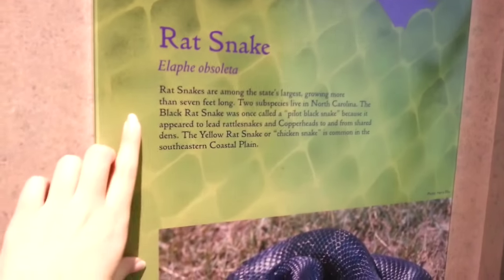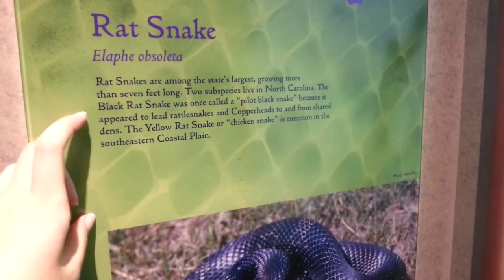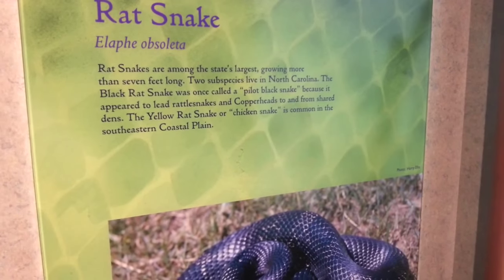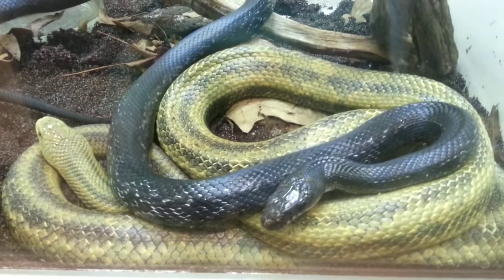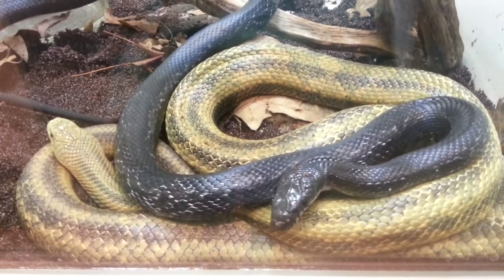They are among the state's largest, growing more than seven feet — two subspecies live in North Carolina. The black rat snake was once called the pilot black snake because it appeared to lead rattlesnakes and copperheads to and from their shared dens where they overwinter. It's non-venomous and an egg layer. I can't wait to come back and show you guys all of them in more detail.